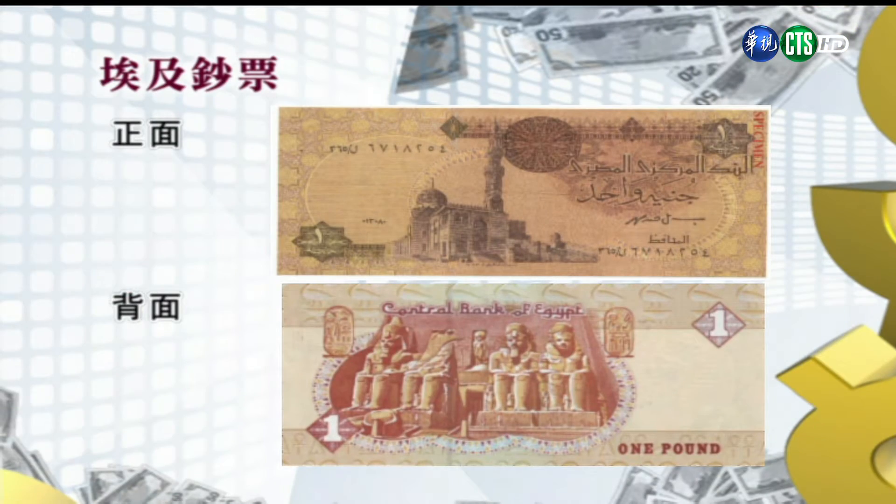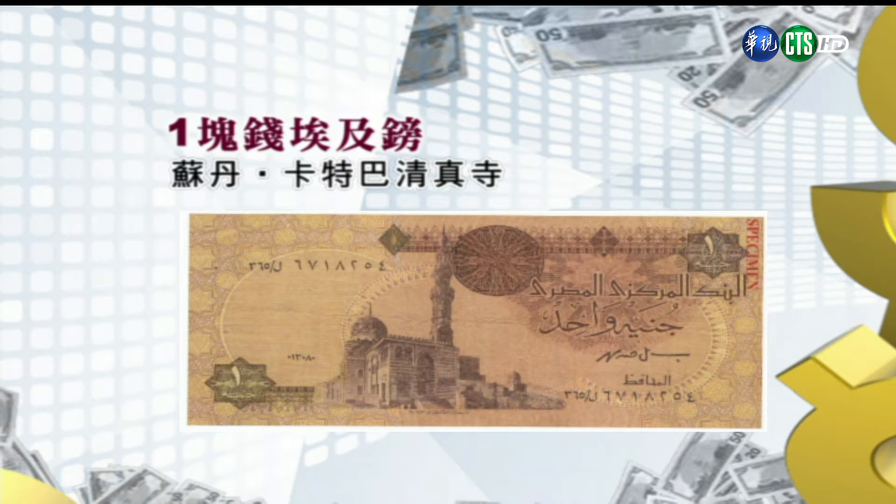首先，埃及钞票的特色：正面大部分都是阿拉伯伊斯兰文明的清真寺，背面则是古埃及法老文明的象征，可以明显地发现深刻影响埃及的两种文明。我们先来看看正面的部分。第一张是一块钱的埃及镑，正面是苏丹卡特拜清真寺，它是在旧世界七奇之一的亚历山大灯塔的原址建造的，而且用的就是因为地震全毁的灯塔的石块盖的。